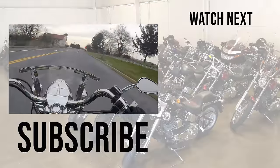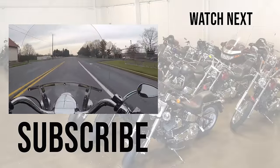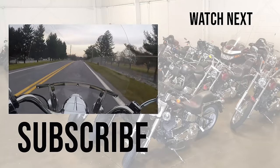All right guys, that wraps it up. Don't forget to check out this next video right here about another motorcycle that I also enjoyed. Remember — it's not what you're riding, but where are you going.